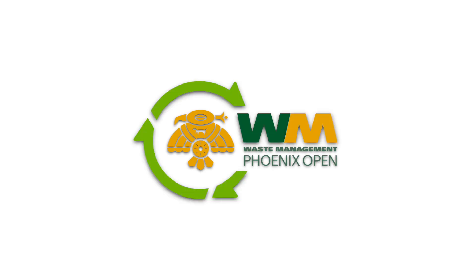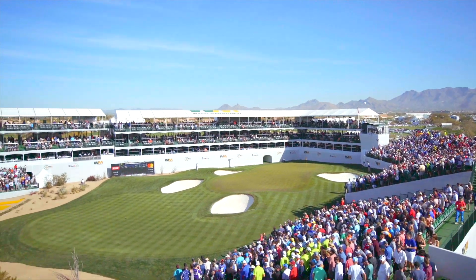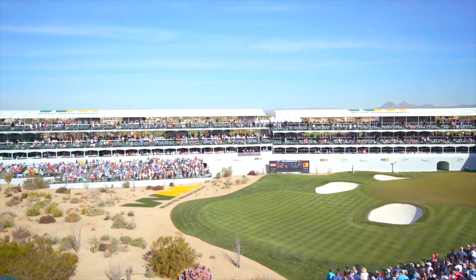It's early October. As you can see, we're already building the city. If it's your first time to the Open, go get a seat on the 16th hole. We're gonna have 3,700 bleacher seats — those are always gonna be hard to come by, kind of that bucket list item.